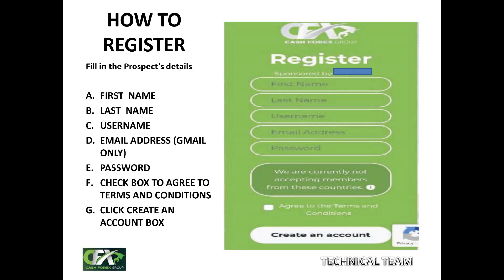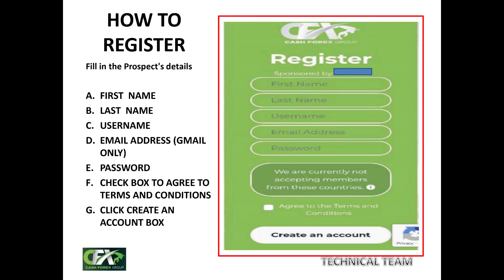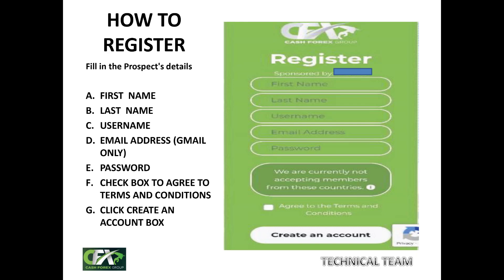A form will be displayed on your screen immediately — a simple form. You are expected to provide some information: your first name, last name (surname), and a username which you will be using subsequently on CFX's platform. For the email address, we advise members to use Gmail only, as Gmail works best on CFX's platform. Then create a password. You will use your username and password to log in going forward. Check the box to agree to terms and conditions, then click 'Create an Account.'